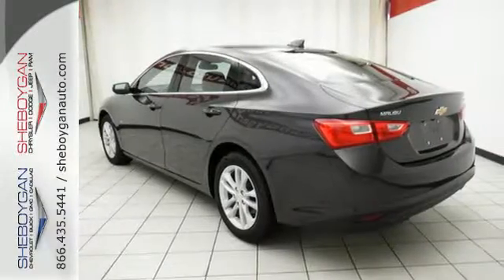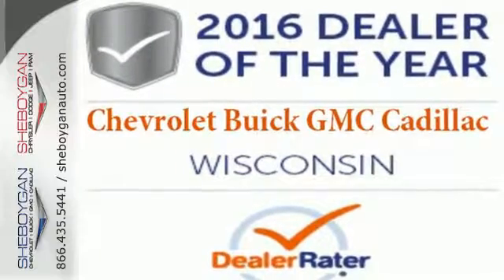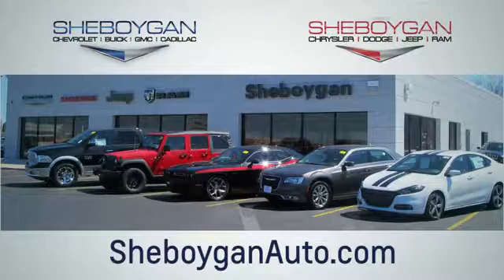No other midsize sedan covers every need like this bold Chevy Malibu. Take it for a test ride today. Choose Sheboygan Auto. We're conveniently located at 3400 South Business Drive, or at 2701 Washington Avenue in Sheboygan, Wisconsin. Sheboyganautos.com